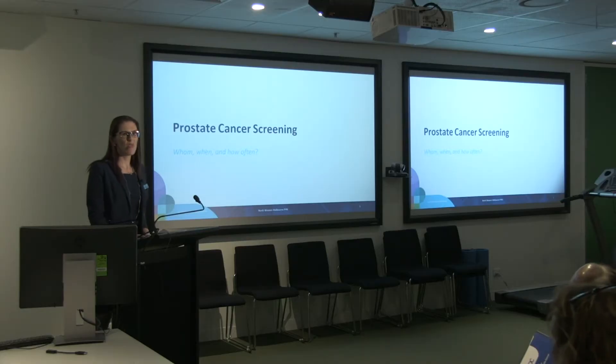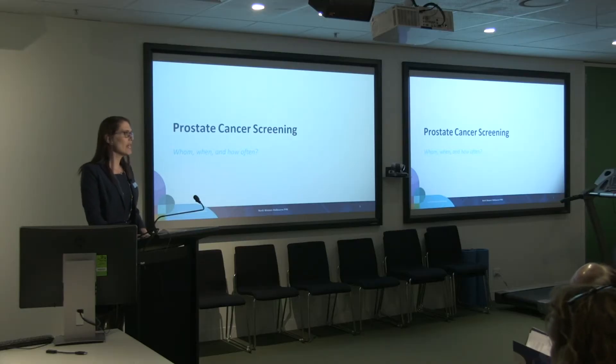So what we're going to try and answer today is: prostate cancer screening — who do we actually screen, when do we do it, and how often is screening required? And we'll clear up some of the confusion about the use of the word screening, which often causes some anxiety about whether or not we're doing more harm than good.